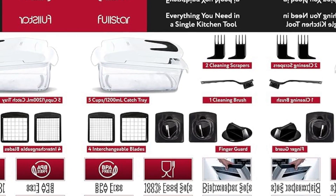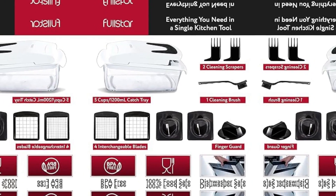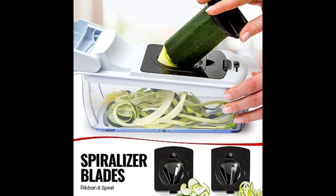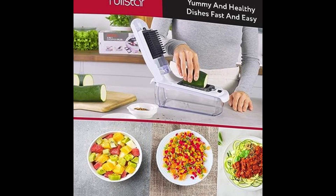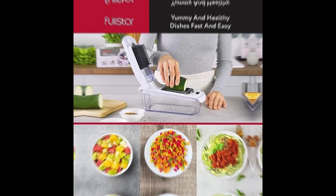Fullstar's kitchen gadgets include all the additional tools you could ever need. Along with a 1.2L catch tray that doubles as a blade organizer, the food chopper includes a handy cleaning brush, two scrapers, and a finger guard. For hassle-free maintenance, wash this vegetable cutter on the top shelf of your dishwasher — no mess, no fuss. Its compact size means it fits anywhere for easy storing.